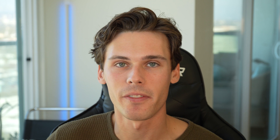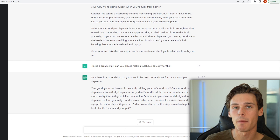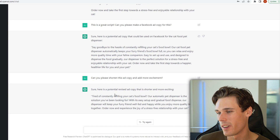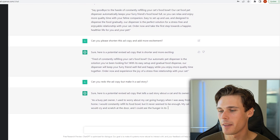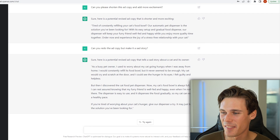This is a great script. Can you please make a Facebook ad copy for this? This is like the exact same thing, sort of — actually they summarized it a little bit. Let me show you the power of this because this one was too long for Facebook ads as an ad copy in my opinion. Can you please shorten this ad copy and add more excitement? You can see here that they added a little bit more excitement to it and they also cut it pretty much in half. What if I asked, can you redo the ad copy but make it a sad story if you're trying to play on people's emotions? 'As a busy pet owner, I used to worry about my cat going hungry when I was away from home. Constantly refilling its food bowl but it never seemed to be enough. The cat would cry and scratch at the door and I could see the hunger in its eyes. I felt guilty and helpless.' All jokes aside, my point is you can really do whatever you want with it — you can basically massage it into the exact spot you want it to be. This works both great on ChatGPT as well as OpenAI Playground, and especially if you're working by yourself dropshipping as a one-man team, this can really help you out and make your time way more efficient and give you a lot of good ideas to run off of.